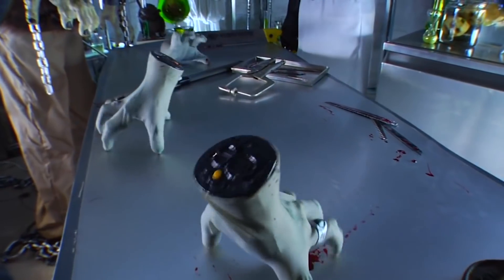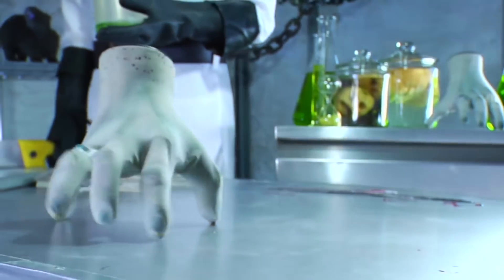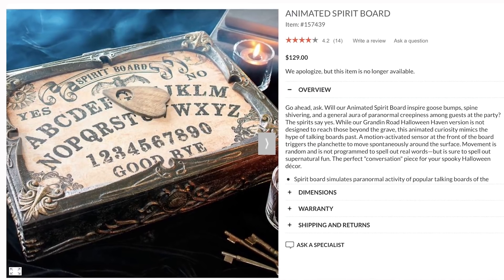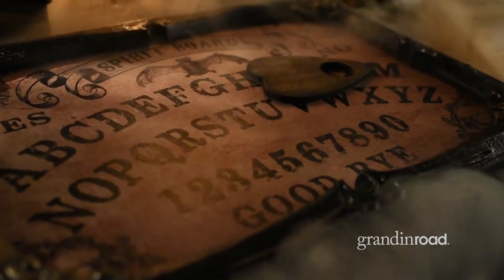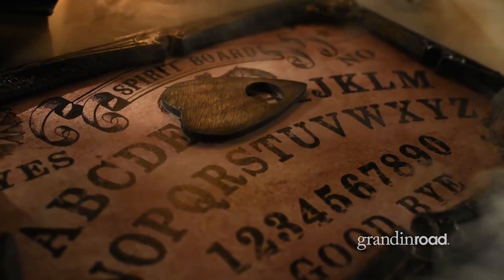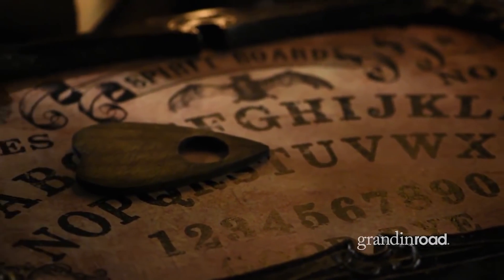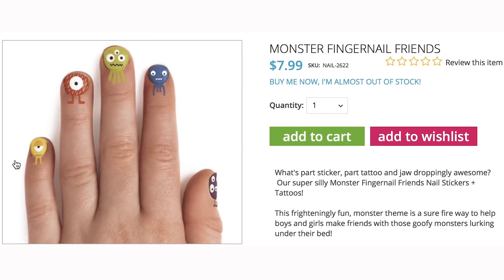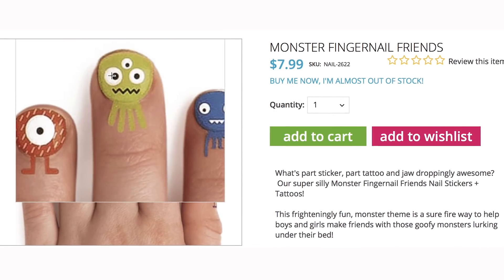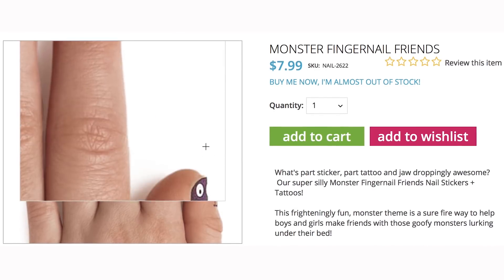Now use your own hands to do whatever you want because you don't need them for The Hands-Free Ouija Board. This animated Ouija board prop has a motion-activated sensor which triggers the planchette to move spontaneously across the board. Since your fingers are free, decorate them with Monster Fingernail Friends. They're part sticker and part tattoo. Peel them off the transparent sheet and apply them to your fingernails.